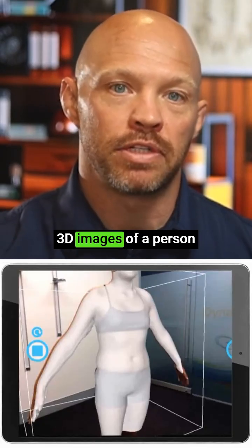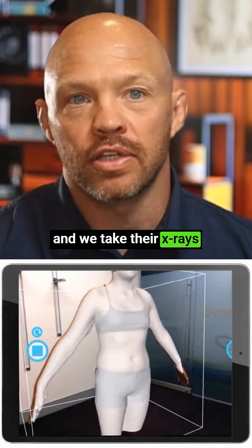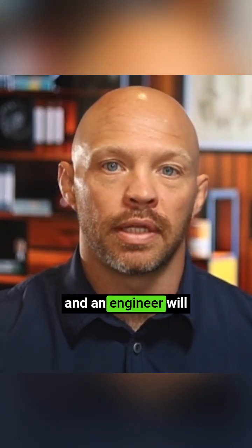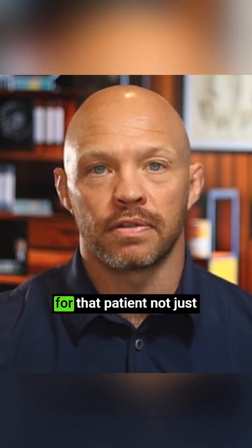which basically takes 3D images of a person, and we take their X-rays, and then we can send those to an engineer who will custom-make the brace for that patient.